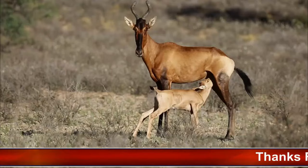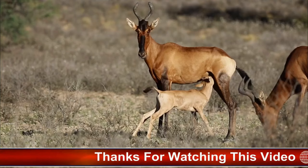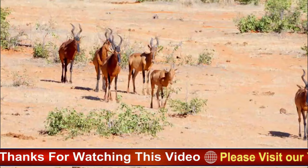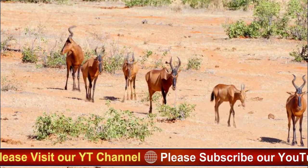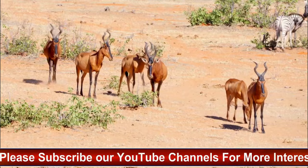Coat and coloration: Hartebeests typically have sandy brown coats with lighter underparts. A dark stripe runs along the sides, accentuating their slender form. Their coats are coarse and often have a grizzled appearance. Some subspecies may exhibit variations in coloration and patterns, adapted to their specific environments.